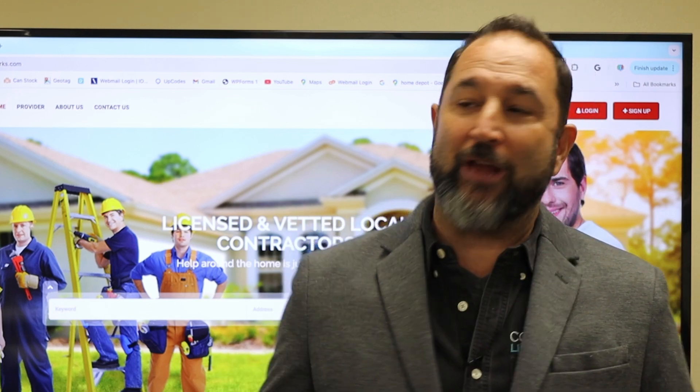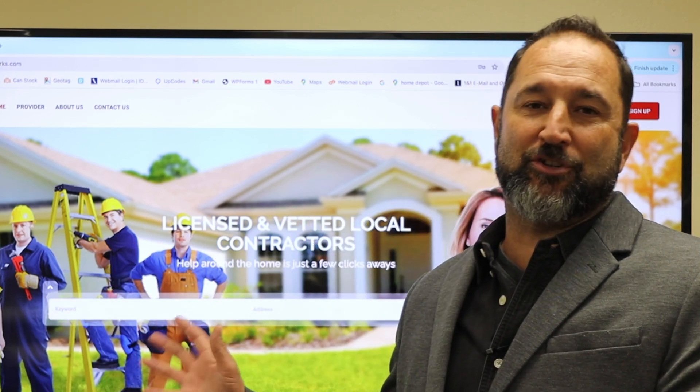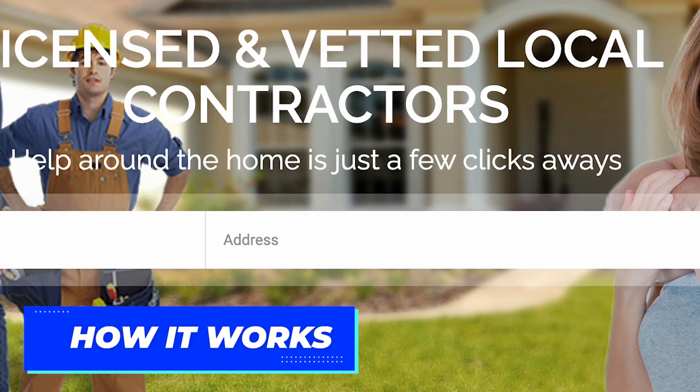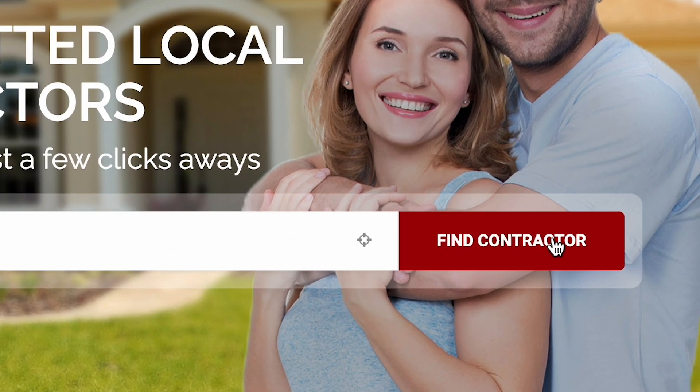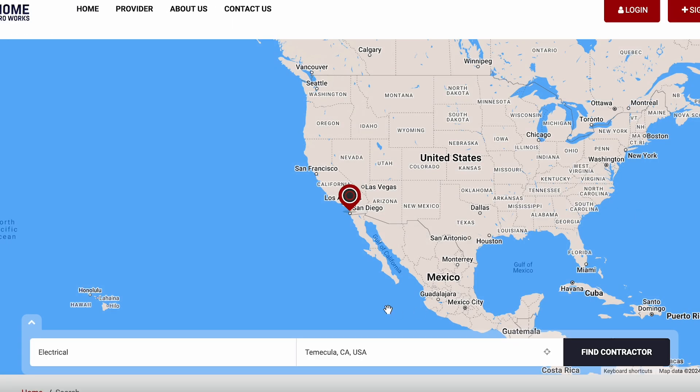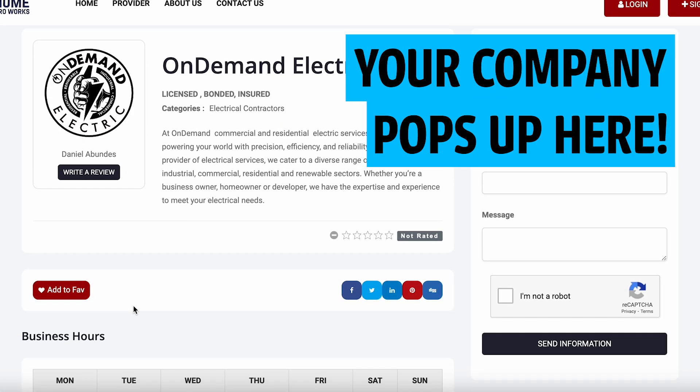This is our way of saying thank you. We've spent just over 50 plus thousand dollars building this out. When you sign up, you're going to get a dashboard that's going to help you look at the jobs that are out there. People are going to be able to pick you and your business to do great work.